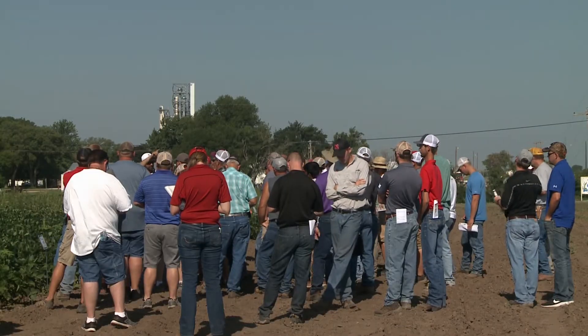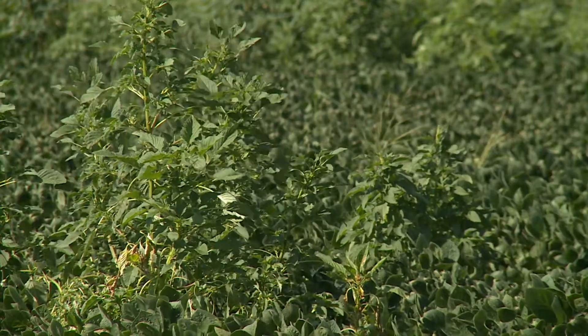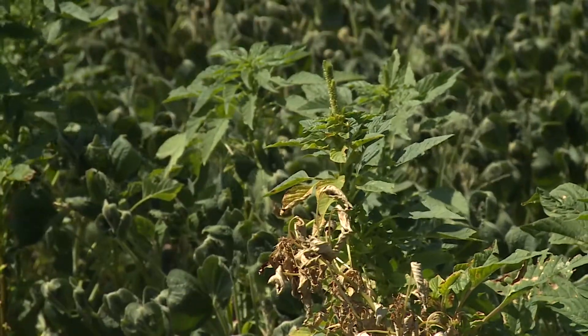There are some growers who are really proactive. They are also doing 7.5 inch spacing, just drilling soybean seed, and they think it's really good for them because the soybean canopy covers really fast. Weeds like Palmer Amaranth and especially waterhemp show less emergence when the canopy is closed.